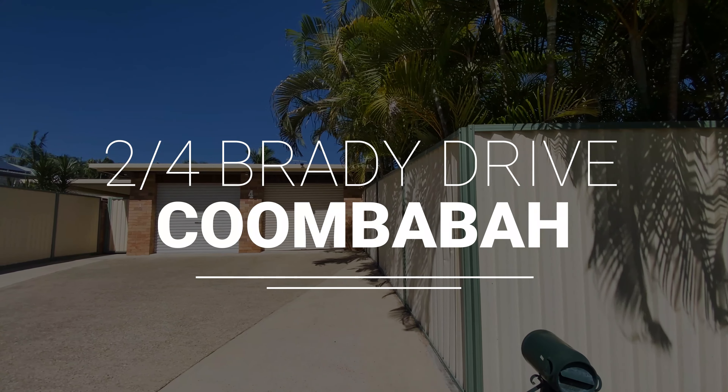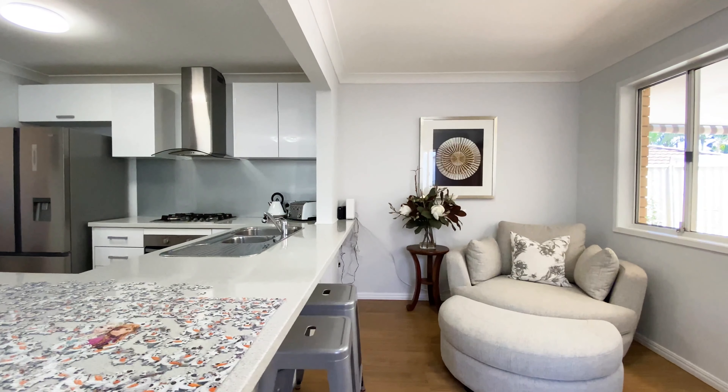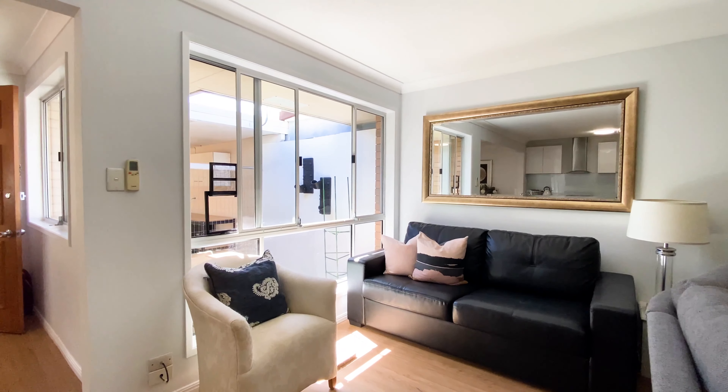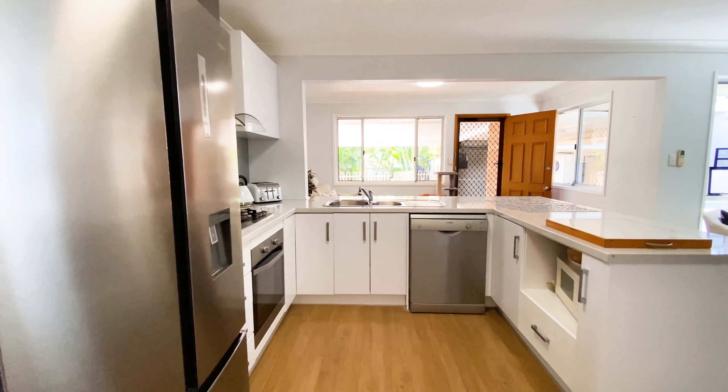Welcome to 2 of 4 Brady Drive. Warm timber style flooring invites you in, with the bright and spacious kitchen greeting you.